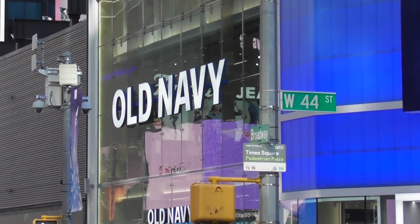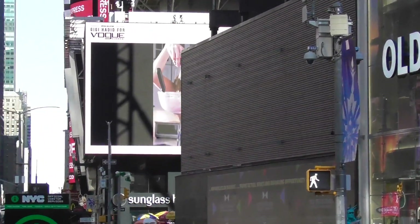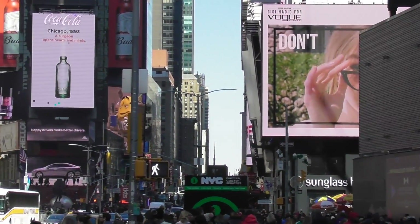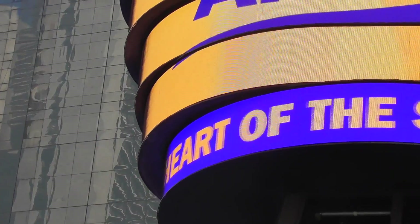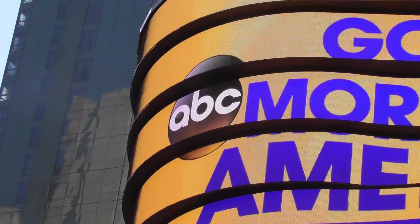I managed to take a trip to good old New York City to see some amazing logos. Our first stop is ABC Studios in Times Square, where Good Morning America is taped.